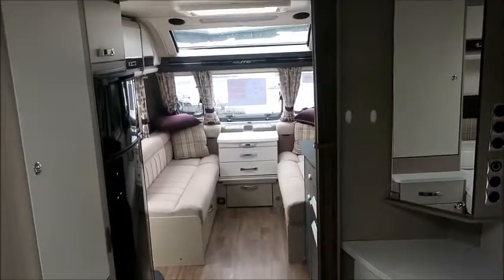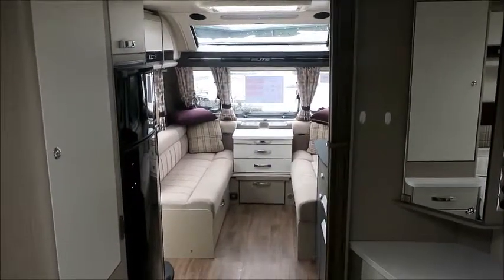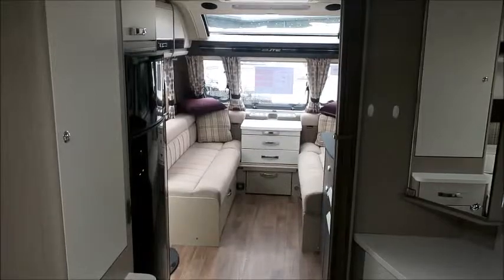This caravan is for sale at Style of Pleasure in Shrewsbury. It comes with a 12 months warranty and one night free stay at I'd Love to Stay touring park. Please get in touch for more information. Thank you.